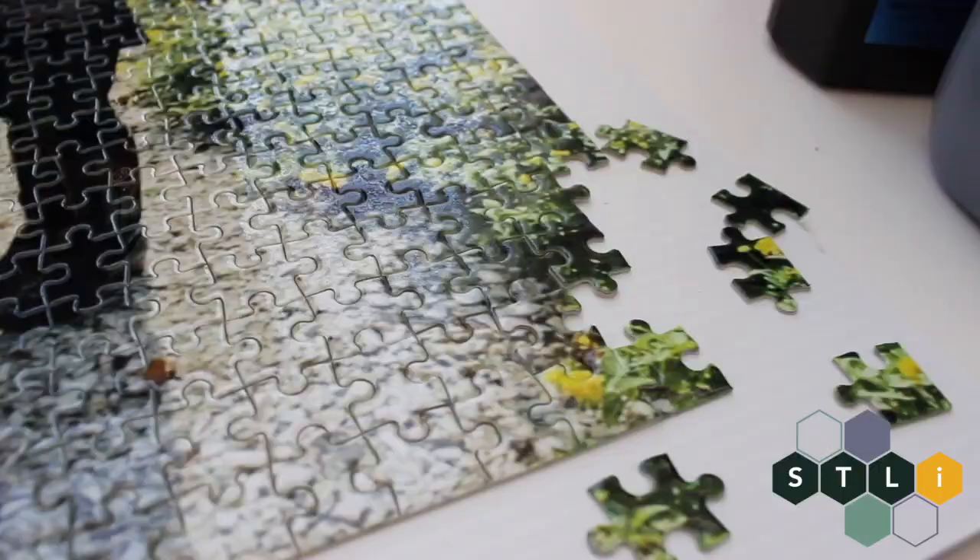Puzzles are another great way to stay stimulated and you can do them with the family. I hope that you were able to find some of these tips helpful and I hope that you have a wonderful semester ahead.